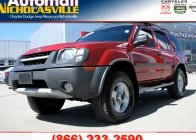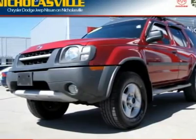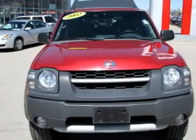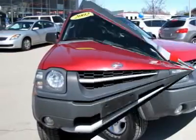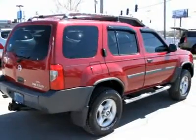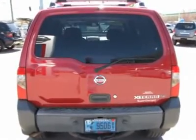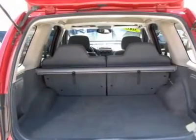The Nissan Xterra SUV is aimed at younger or more active consumers who need a mid-size SUV with enhanced off-road capability. Built with stout body on-frame construction and functional four-wheel drive, the Xterra continues to be a steady seller among those who use their SUV for outdoor recreation as well as those who want to give off that impression.